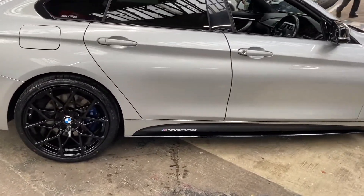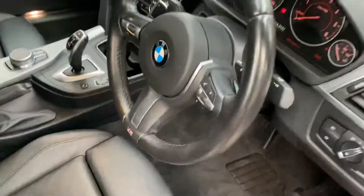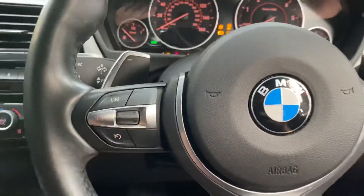Onto the driver side, once again everything is in lovely condition. That Glacier Silver Metallic always looks really well with the in-house enhancements — it's often an overlooked colour and one of my personal favourites, as it will stay cleaner for longer unlike some of the lighter colours.